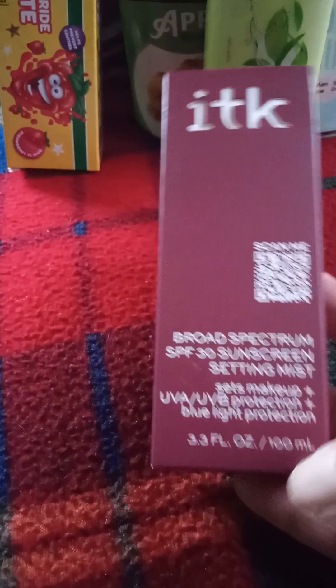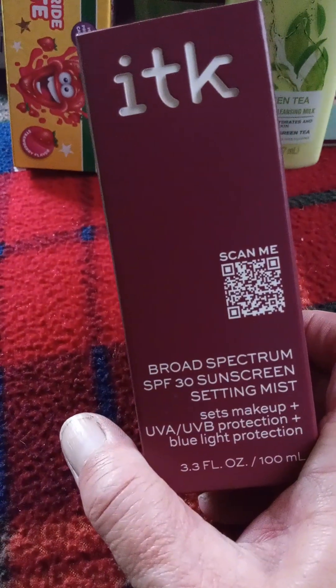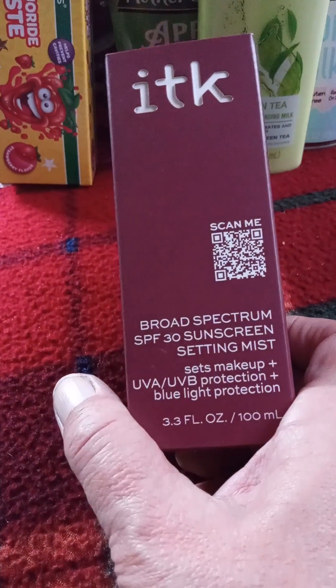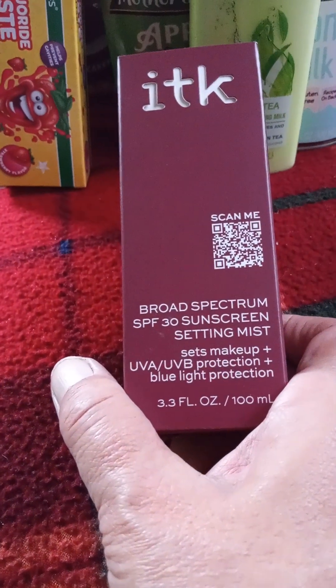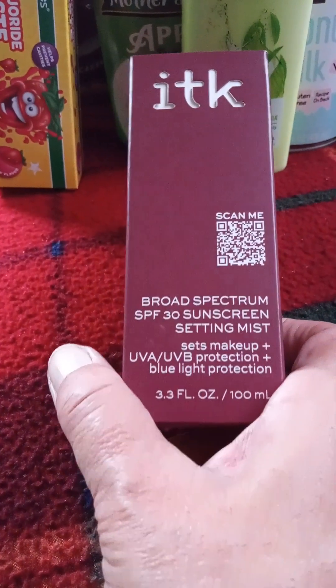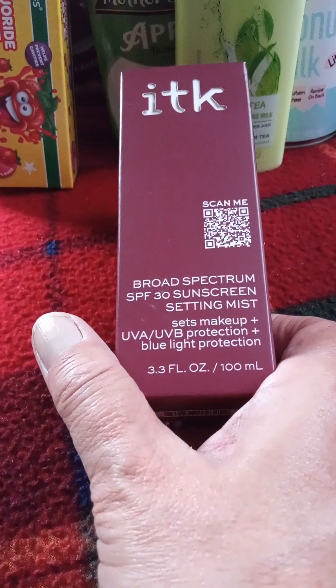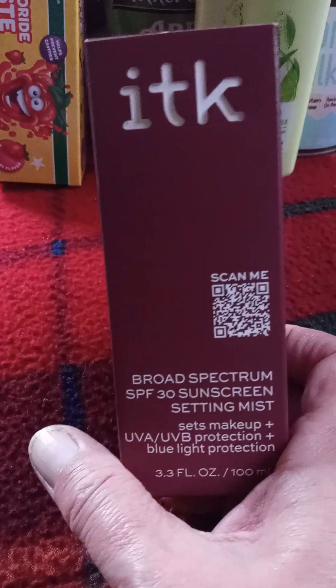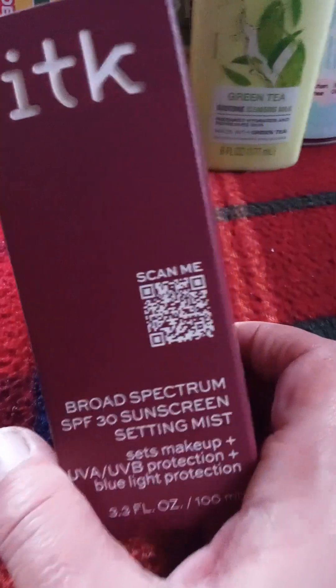I also found the ITK — other ladies have been hauling this. It is a broad spectrum sunscreen and setting mist that sets makeup while giving UVA, UVB, and blue light protection. It's 3.3 fluid ounces. I got that for one of the kids, either my daughters or my grandkids, whoever wants it.